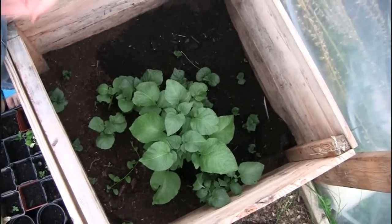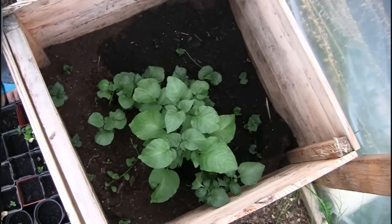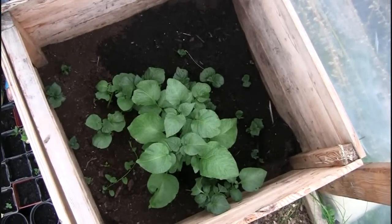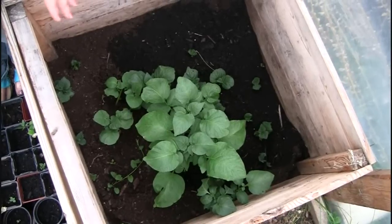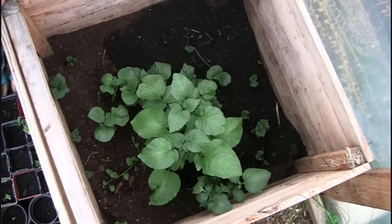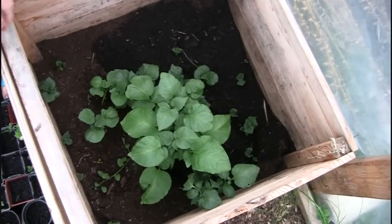My concern is that you really aren't supposed to plant potatoes in the same soil two years in a row because it's disease prone. I wanted to take all that soil out and replace it, but it's already growing so well. I think I'll just add more soil and hopefully the abundance of new soil will counterbalance any potential disease problems.